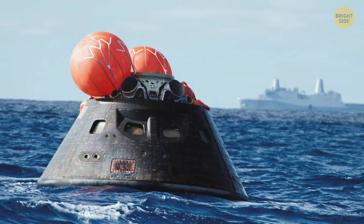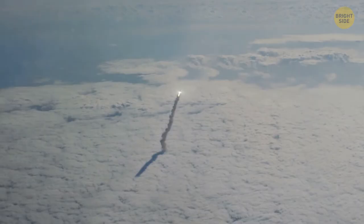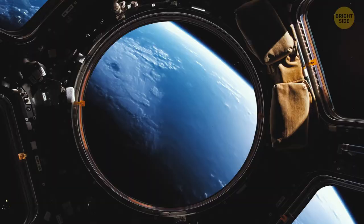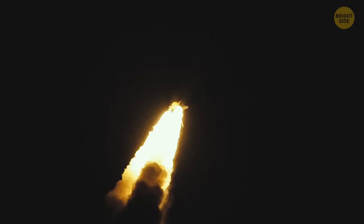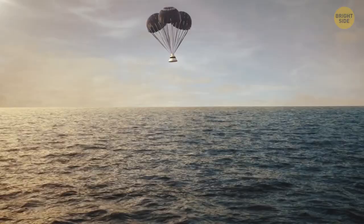The first flight will be uncrewed, scheduled for 2022. Like the lunar lander, the spaceship will ascend into orbit, make one revolution around our planet, and go to the Moon. Once it reaches the satellite, it'll stay in orbit for six days and then return to Earth, spending a total of 25 days in outer space. The second mission is planned for September 2023 — this time, four astronauts will fly around Earth's natural satellite and return without landing on the lunar surface. This will be the first crewed mission to the Moon since 1972.